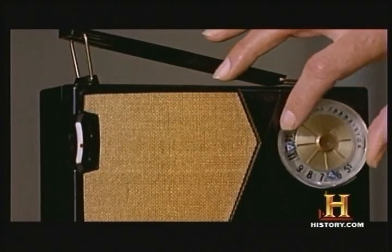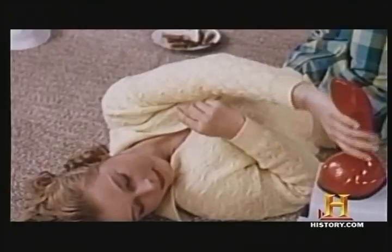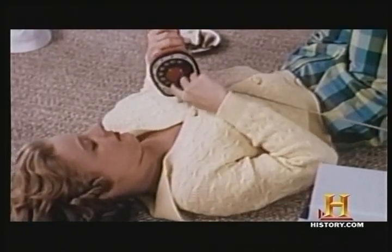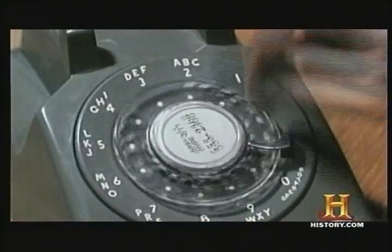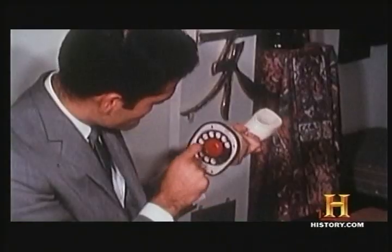As transistors helped give our radios a makeover in the 60s, they did the same for that other electronic necessity, the telephone. Until 1964, all home telephones featured a rotary pulse dial, where the series of pulses corresponded to each of the digits on the phone.